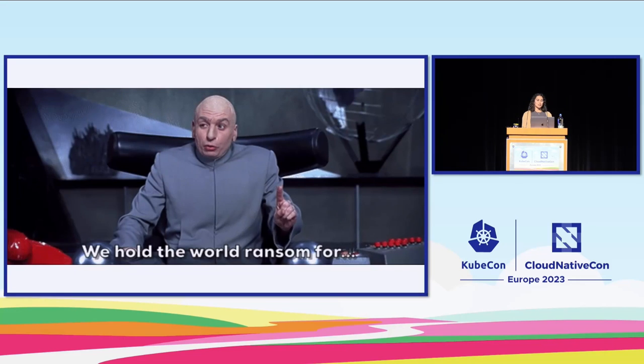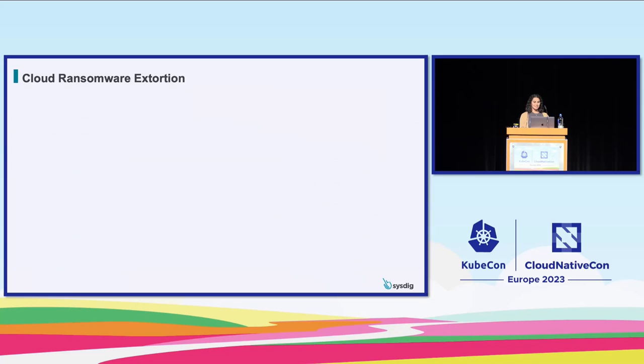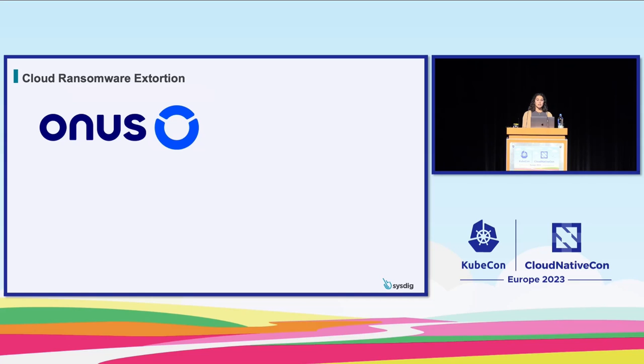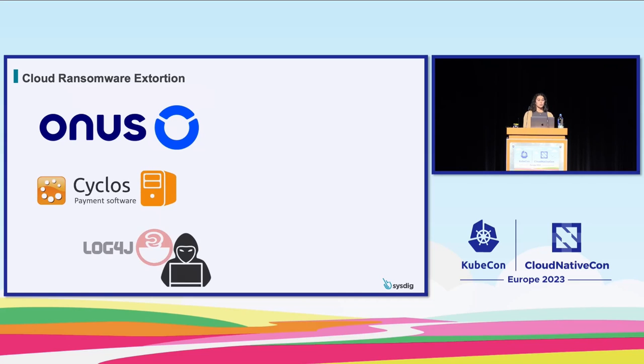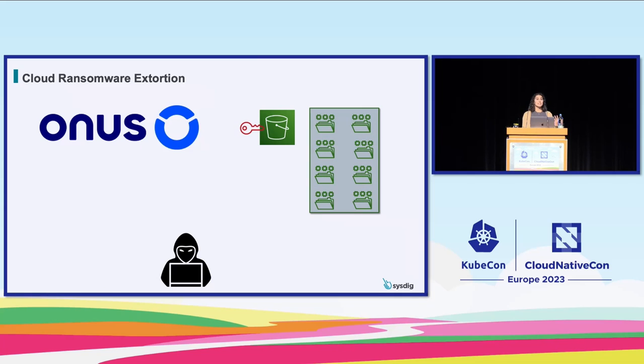Jumping right in to our first attack — the focus is ransomware. The victim was Onus, one of the biggest cryptocurrency platforms in Vietnam. Attackers exploited a log4j vulnerability in a Cyclos server of Onus, left backdoors named 'Kworker' to disguise as the Linux OS's Kworker service. That was used as a tunnel to connect back to their command and control server via SSH — a wise way to avoid detection. The attackers established a remote shell, discovered a configuration file holding AWS credentials, which had full access permissions, and used them to access S3 buckets and continue with an extortion scheme.